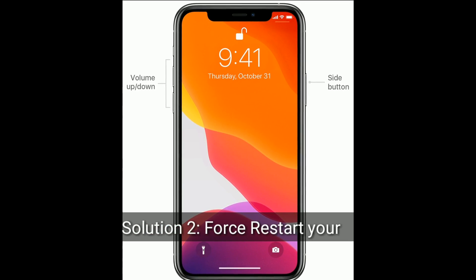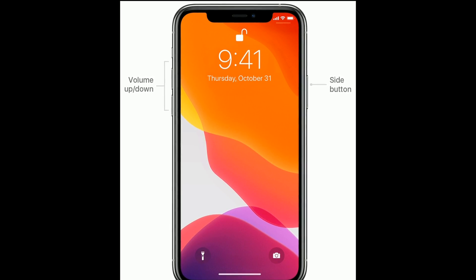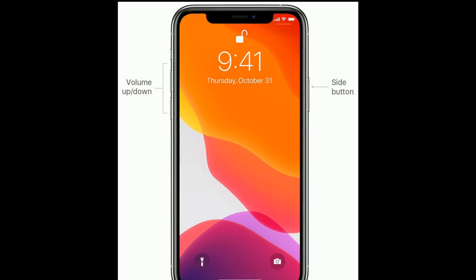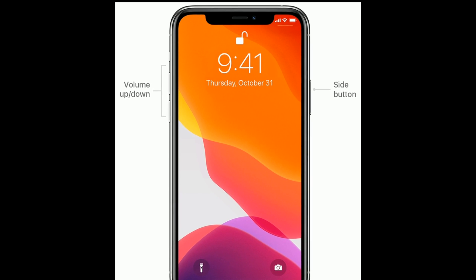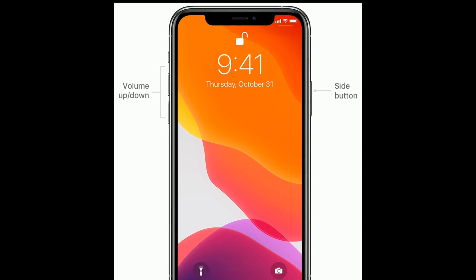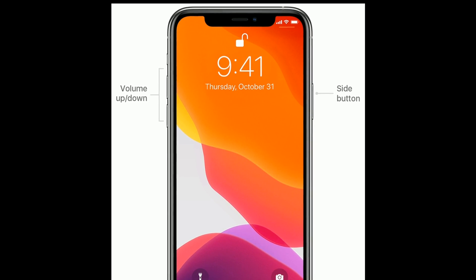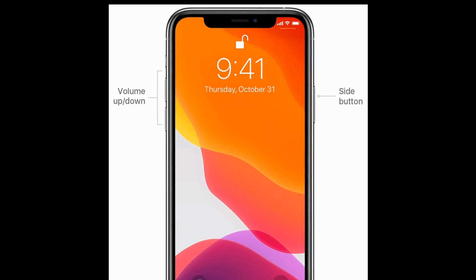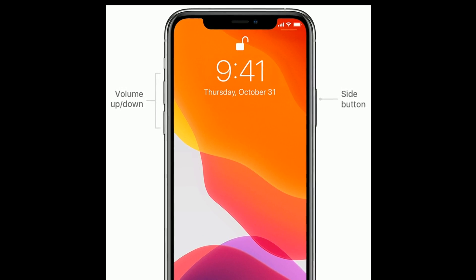Solution two is to force restart your iPhone. If you are using iPhone 8 and later models, or iPhone SE 2nd generation, do the following steps: quickly press and release the Volume Up button, then quickly press and release the Volume Down button, finally press and hold the Side button until you see the Apple logo on your screen.